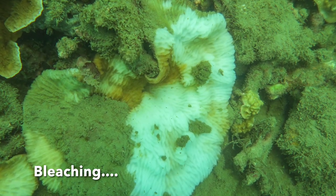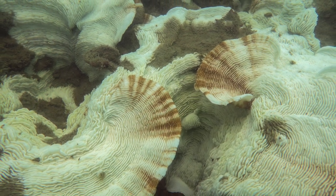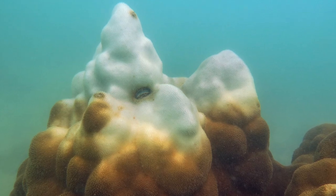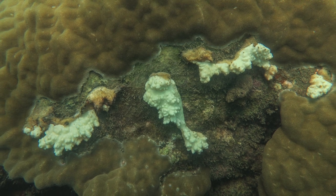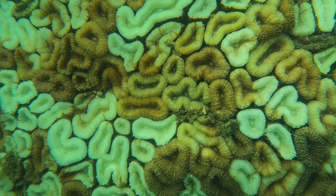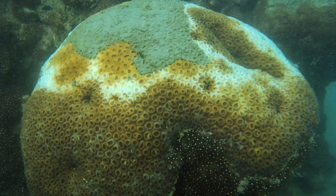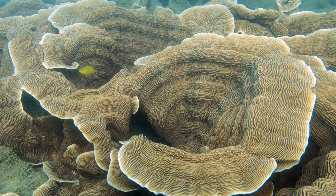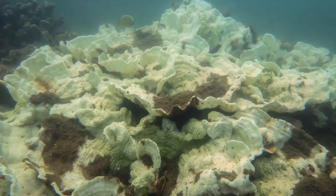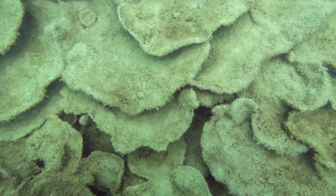Major coral bleaching events have affected these reefs four times since the mid-1980s. Many corals can survive being bleached, especially Porites boulder corals, but others die or have part of the colony die. Coral colonies may recover completely if, as often happens, small parts survive the bleaching. These small live patches can regrow over the dead parts of the colony in a process that may take many years.